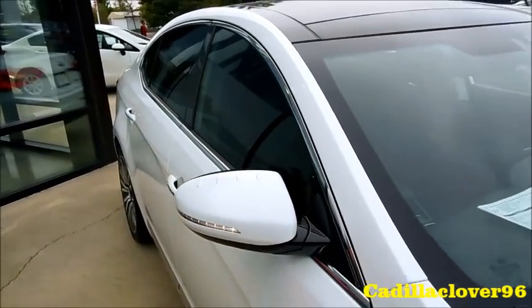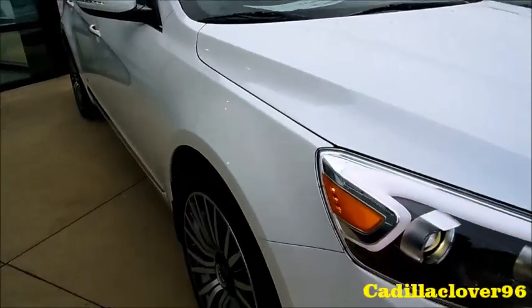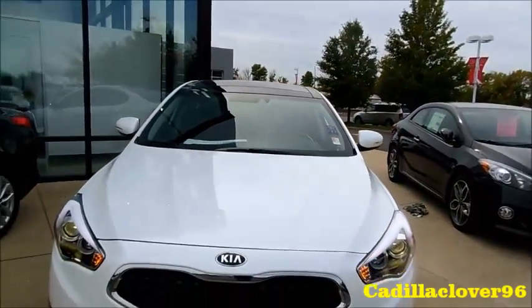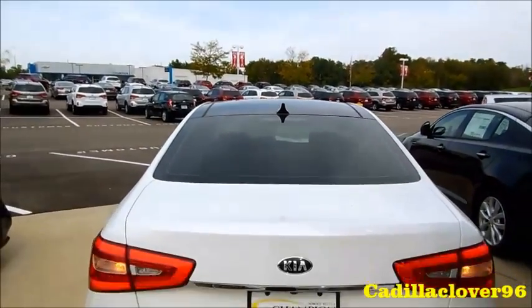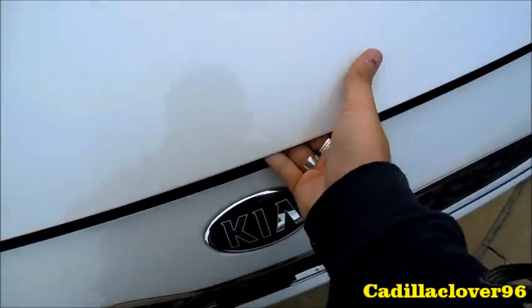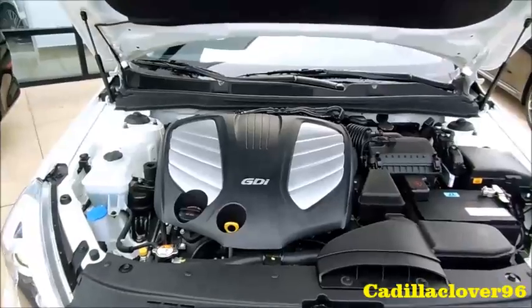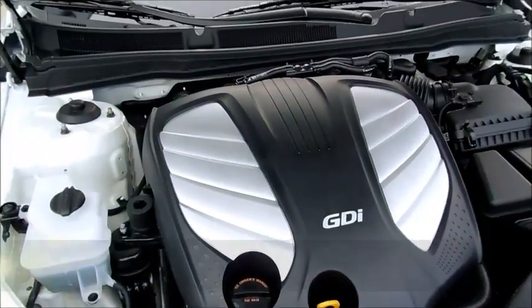It also has a blind spot monitoring system — I think I failed to mention that. Just going to pop the hood: the Cadenza only comes with a 3.3-liter gasoline direct injection V6.